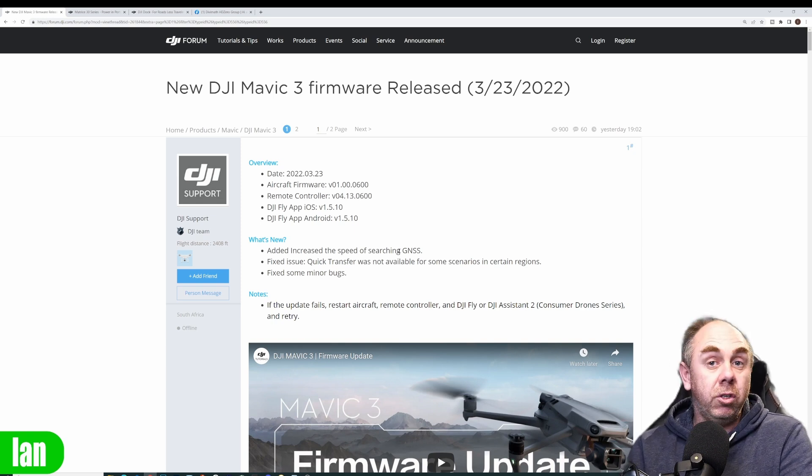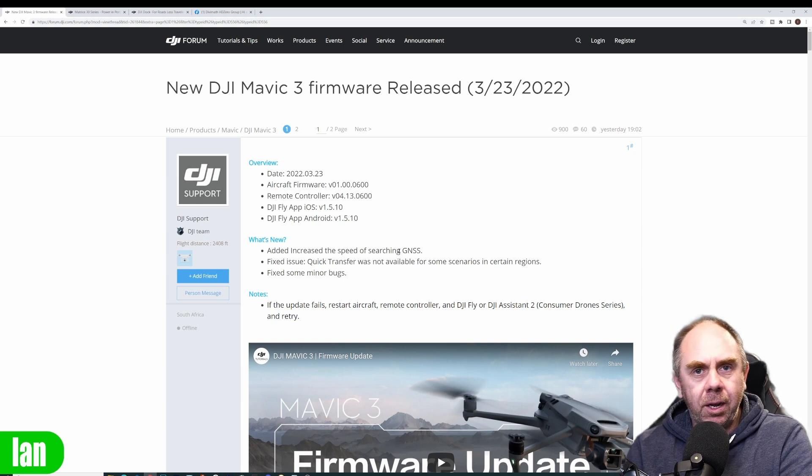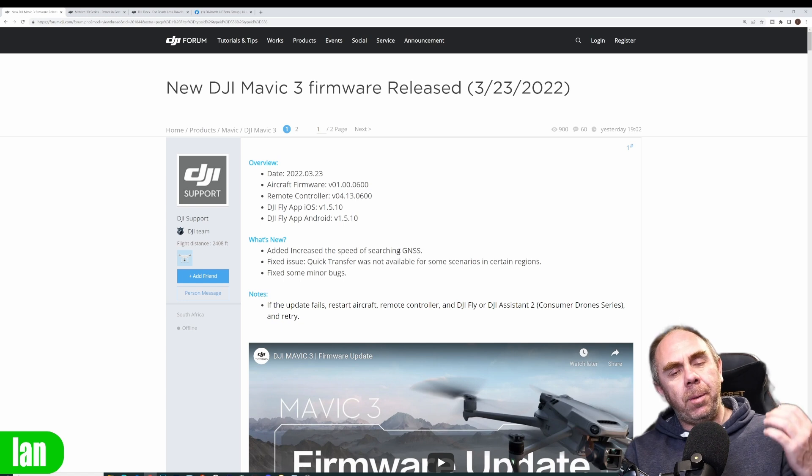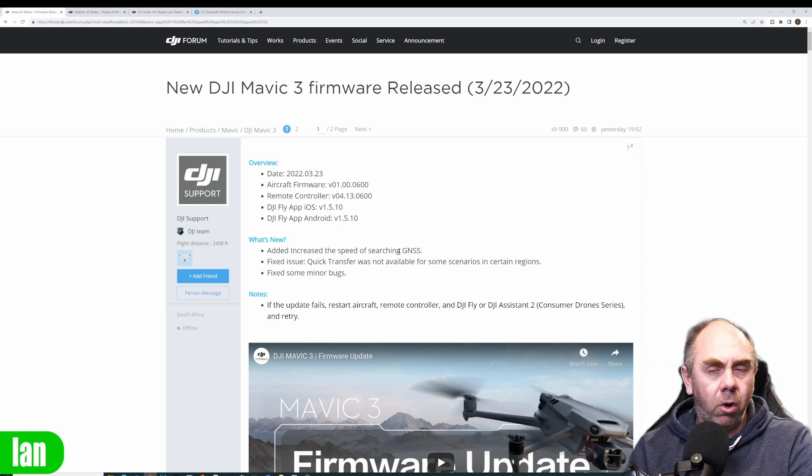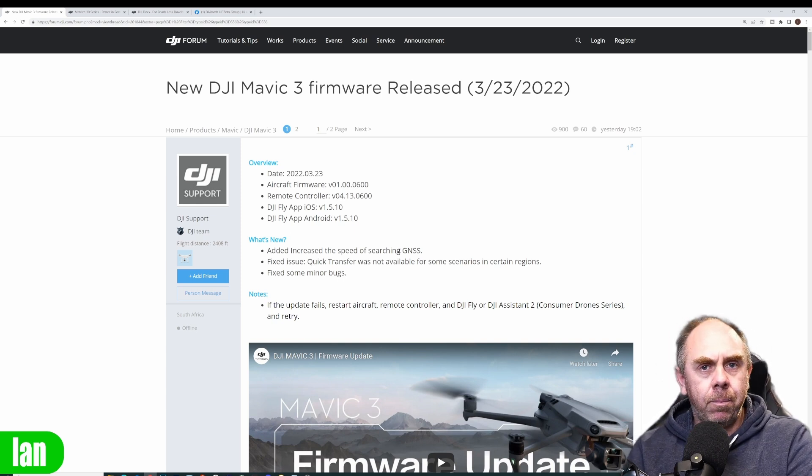You should be getting GPS acquisition much quicker than five minutes in normal use, unless you're under cover of trees or somewhere the GPS is being affected. If after this firmware update you are still seeing acquisition times in excess of five minutes, it's probably time to open a support ticket with DJI and get your aircraft sent in, because it is very possible you may have a hardware problem. We still don't fully understand what the situation is with this issue.